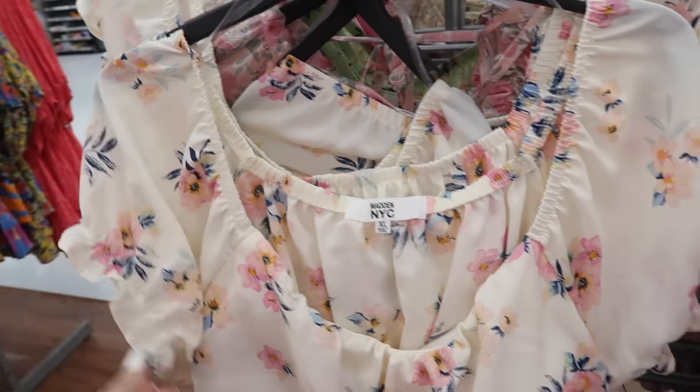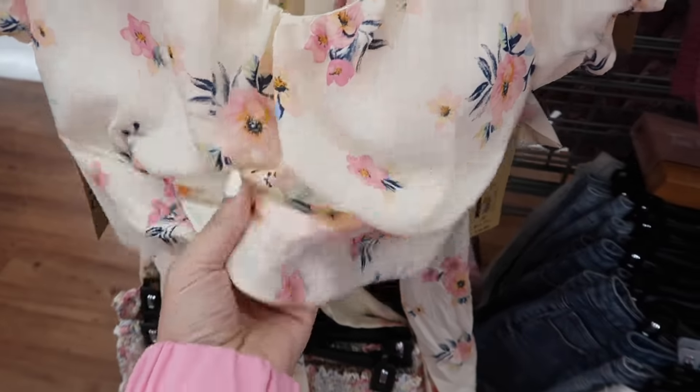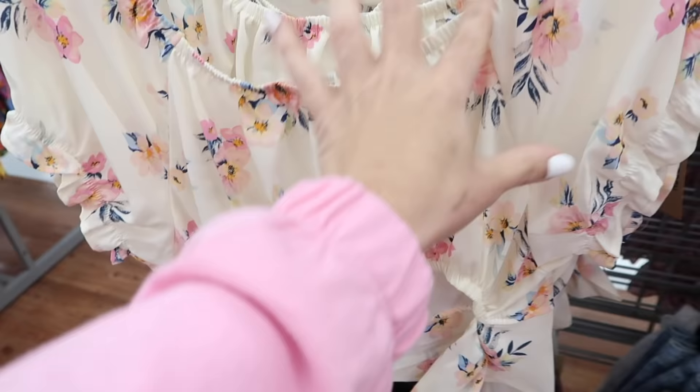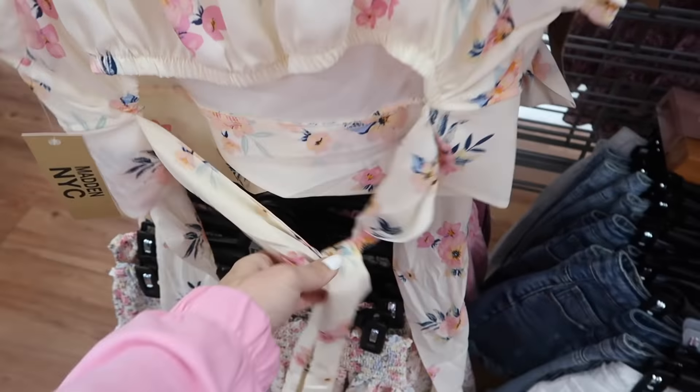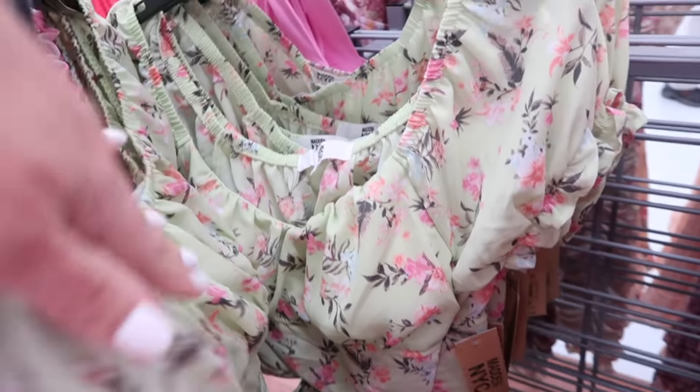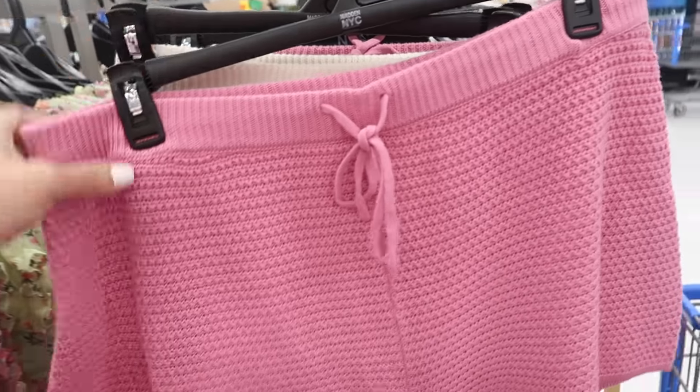New pieces for Madden NYC. This has that square neckline, a little bit of ruching in the bust with the balloon style sleeve. It's more of a chiffon lightweight material and it is a cropped fit with elastic around the back and a bow detail. This one is $15.50. It also comes in that green floral.